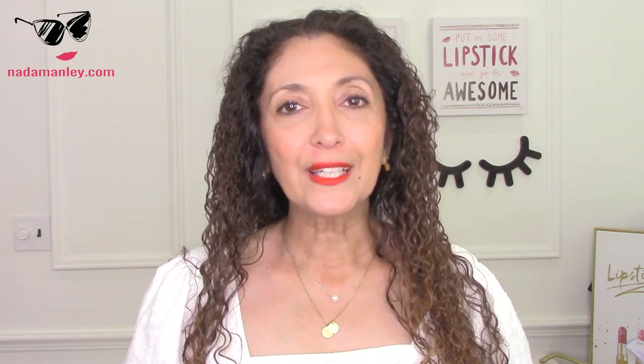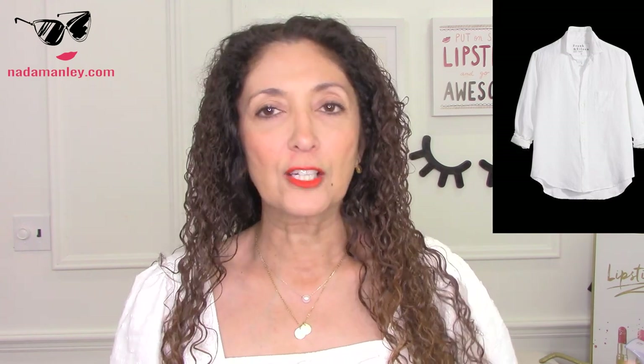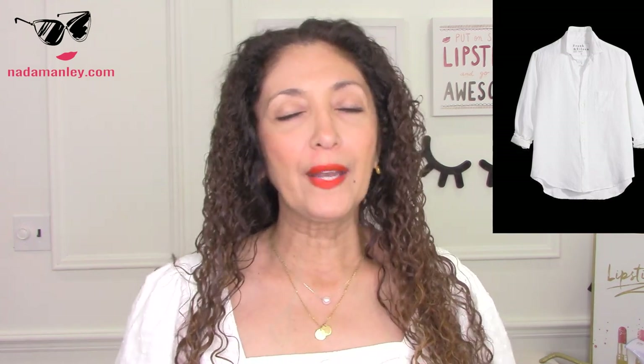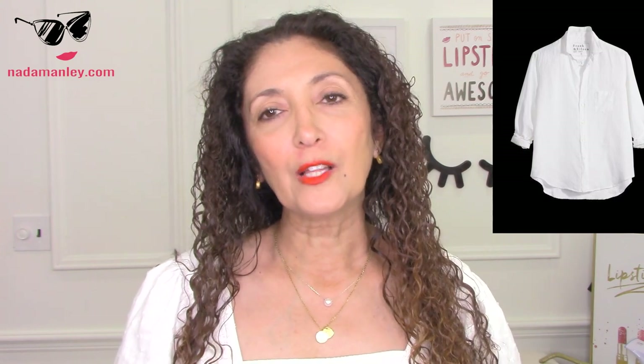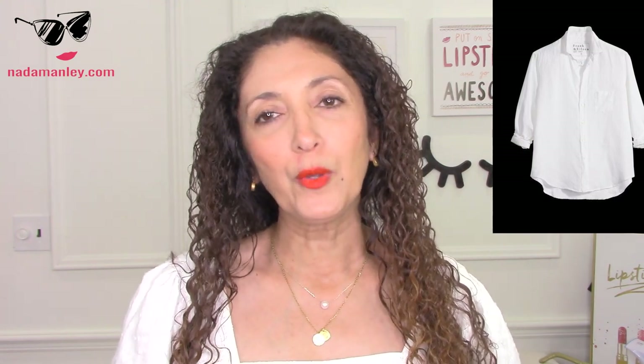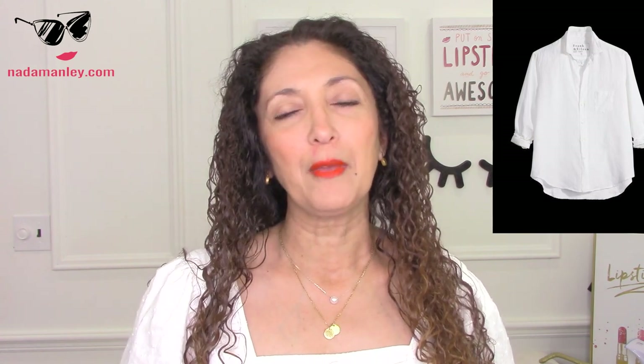Kind of the gold standard for linen shirts is the Eileen shirt from Frank and Eileen — just such a well-made, perennial, seasonless favorite that women wear year after year. It's $248, made of pure Irish linen with beautiful finishing touches and details. It's definitely a premium linen shirt. So you've got a $40 version from Quince and a $250 version from Frank and Eileen.